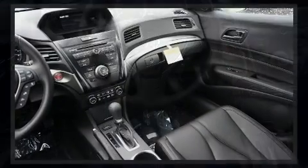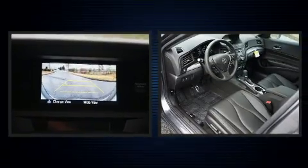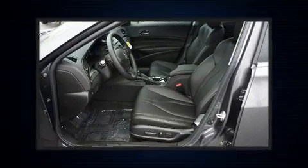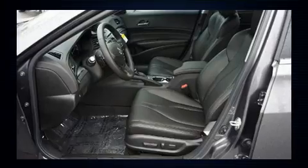Acura also prioritized safety and security by including dual front impact airbags with occupant sensing airbag, front side impact airbags, traction control, brake assist, a panic alarm, and four-wheel disc brakes with ABS.